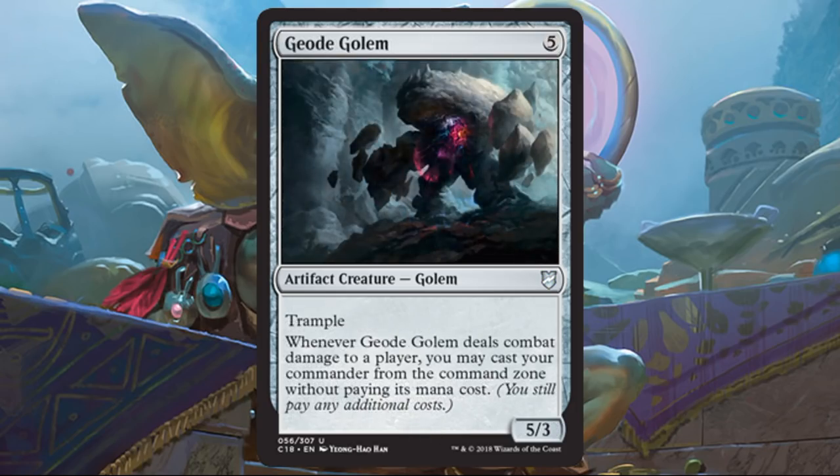Geode Golem is a fun card. It doesn't always work out in Commander, but if you play it early enough, it will. In this deck the commanders aren't super expensive — Brutaclad is six, Saheeli is four, Thanos is two. But if you were playing some really big expensive commander, like the Ur-Dragon, this could be a lot of fun to cheat it out on turn six — a huge play. In this deck it feels a little wasted. Also keep in mind you still have to pay commander tax, since you still pay any additional costs.